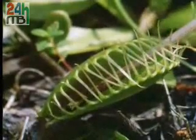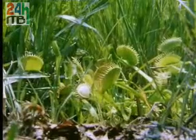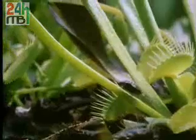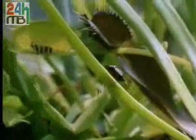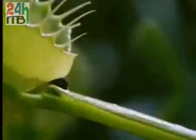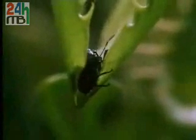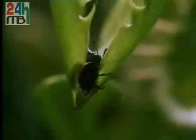This is Venus's flytrap. It shapes its traps from the ends of its leaves. One or two hairs on their surface act as triggers. Here comes a meal. Touch a hair and the trap is sprung.